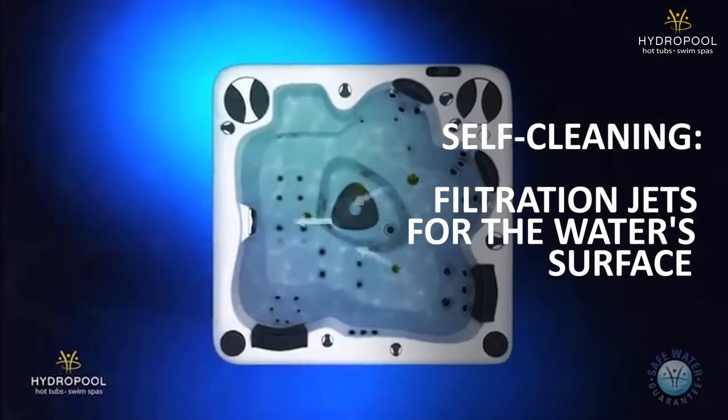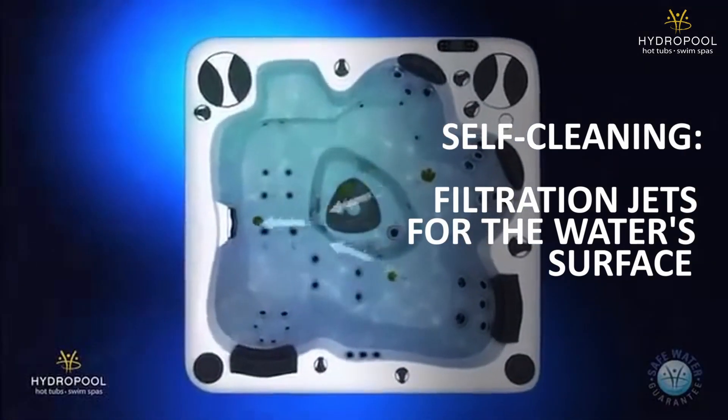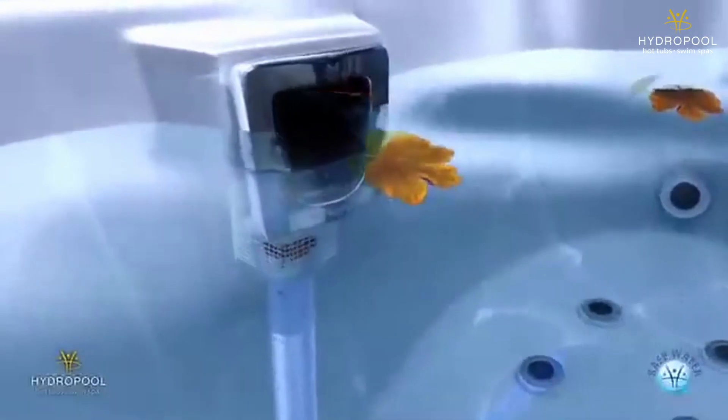Dirt can do two things: it can either float on the surface or drop to the bottom. The first step in our self-cleaning system is our filtration jets, which push any of the debris — the leaves, sticks, anything light enough to float on the surface — towards our second step: our high-flow skimmer and pre-filter. This essentially takes care of any debris off the surface, almost removing the need to skim the surface of a hot tub or swim spa.